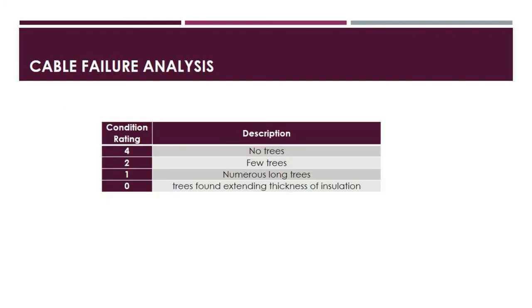The second category is cable failure analysis, based on water trees. A rating of 4 means no water trees found. Rating 2 means a few long water trees and bowtie trees found. Rating 1 means numerous long water trees, contaminants found in insulation, and defects on the conductor shield. Rating 0 means water trees extend the full thickness of insulation, the cable failed the AC breakdown tests, and contaminants and conductor shield defects are present. Note there is no rating of 3 in this category.